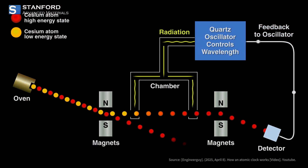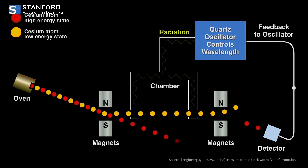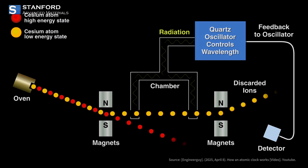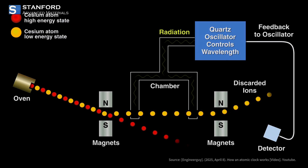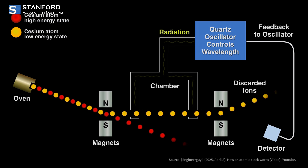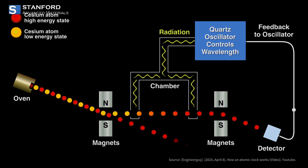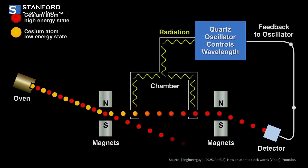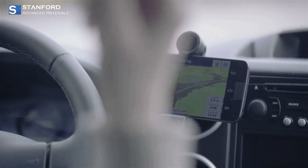First off, let's talk about atomic clocks. Cesium's precise atomic vibrations are central to these exceptional timekeeping devices. These atomic clocks are the gold standard for accuracy, ticking at 9,192,631,770 cycles per second. They're essential for GPS systems, ensuring our navigation is spot on no matter where you are on the globe.